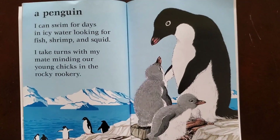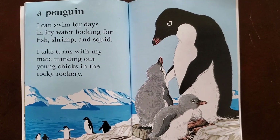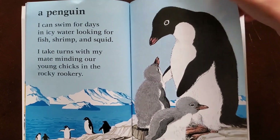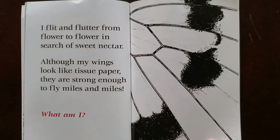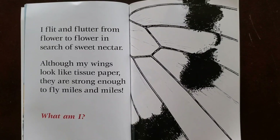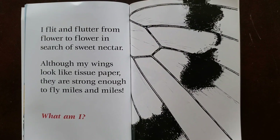A penguin. I can swim for days in icy water looking for fish, shrimp, and squid. I take turns with my mate minding our young chicks in the rocky rookery. I flit and flutter from flower to flower in search of sweet nectar. Although my wings look like tissue paper, they are strong enough to fly miles and miles. What am I?